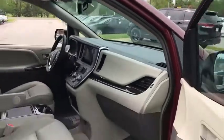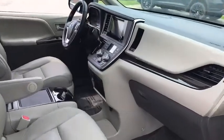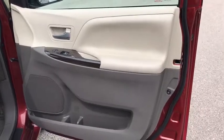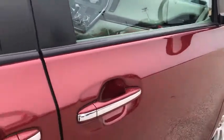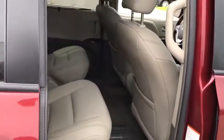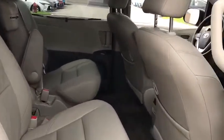Here are some of this vehicle's great options: steering wheel audio controls, power passenger seat, anti-lock braking system, keyless entry, backup camera, stability control, traction control, power liftgate, Bluetooth, leather-wrapped steering wheel, adjustable steering wheel, power steering, cruise control, auto-dimming rearview mirror, aluminum wheels, keyless start, four-wheel disc brakes, AM/FM stereo radio, and front-wheel drive.